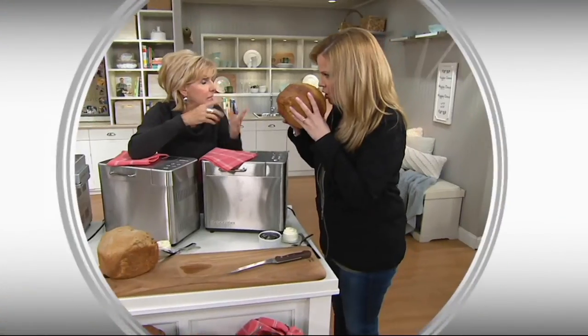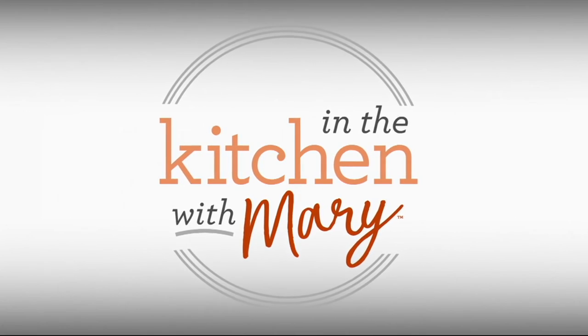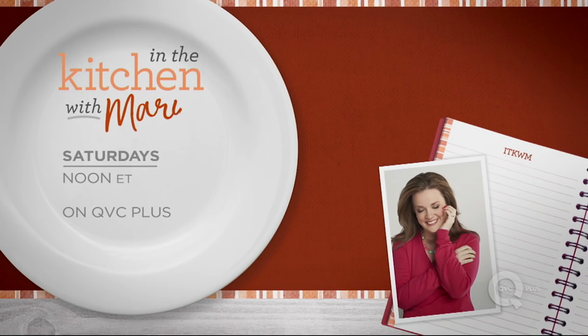We have some news to share with all of you. Mary is going to have her very own show called In the Kitchen with Mary. Congratulations! Mary will be on QVC Plus on Saturday, so you'll have a little bit more kitchen to enjoy on the weekend.